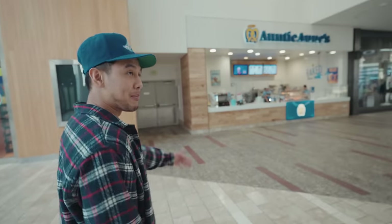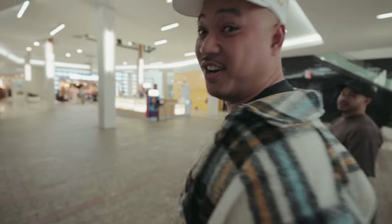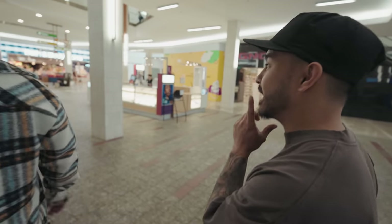Every time you stop by the mall you gotta go by Auntie Anne's and take a little sniff. You're not going to bite — just a little sniff. Maybe another time. Wow, the discipline! He's a changed man. New year, new week.